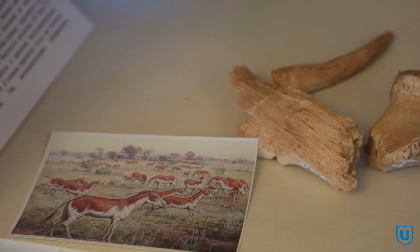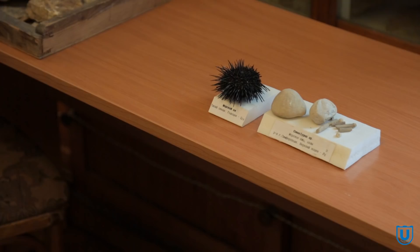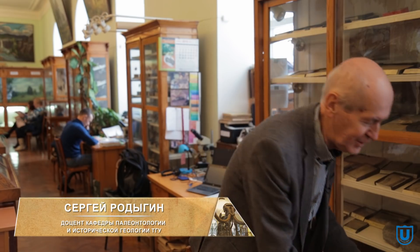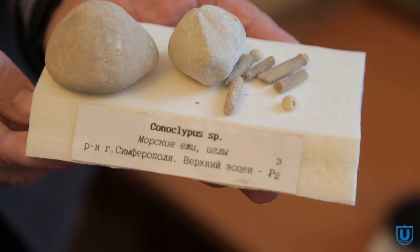По некоторым экспонатам музея можно проследить эволюцию живых организмов и то, как меняются ископаемые в процессе превращения в окаменелости. Например, практически современный морской ёжик — с иголками, как его выловили. Но иголки в ископаемом состоянии у морских ежей не сохраняются — они отваливаются и сохраняются отдельно. Вот, например, палеогеновые морские ежики: у них панцирь без иголок, иголки — отдельно.